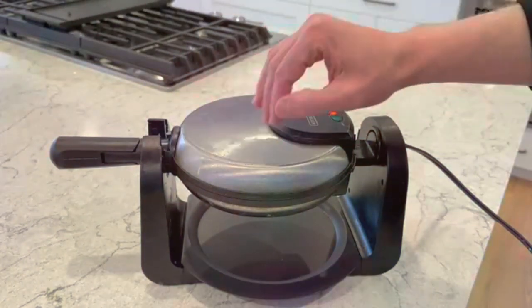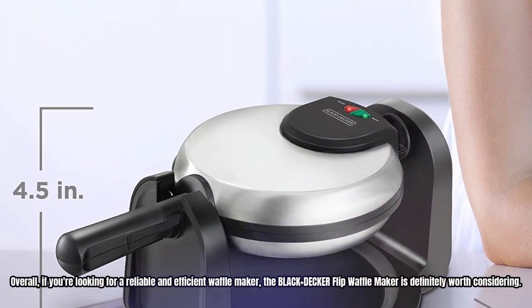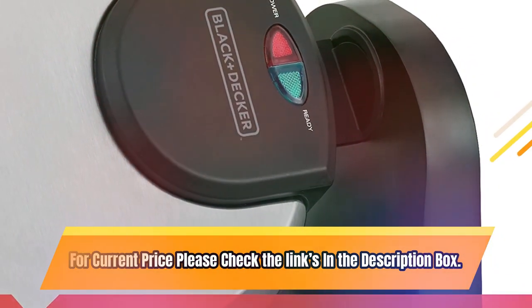Plus, it has a handy indicator light that tells you when it's preheated and ready to cook. Overall, if you're looking for a reliable and efficient waffle maker, the Black+Decker Flip Waffle Maker is definitely worth considering. For current price, please check the links in the description box.